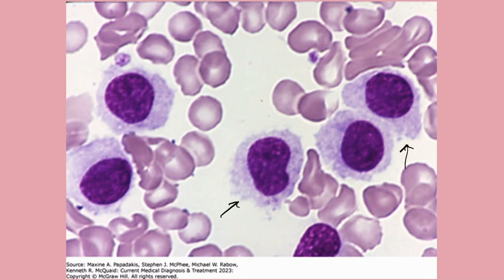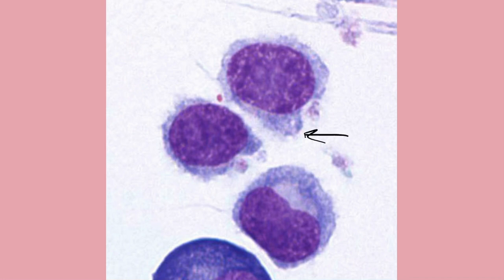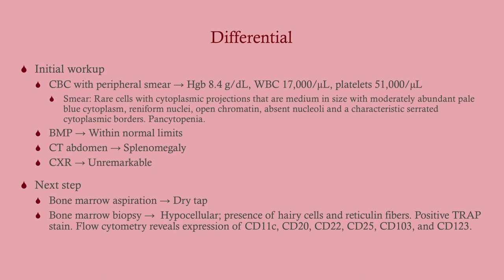When we do the bone marrow aspiration, we get a dry tap. If you're looking at a patient with a leukemic picture and you get a dry tap, that really points toward hairy cell leukemia. The bone marrow biopsy shows fibrosis and hairy cells. A positive TRAP — tartrate-resistant acid phosphatase — stain is not quite pathognomonic but, in a leukemic picture, a positive TRAP strongly suggests hairy cell leukemia.